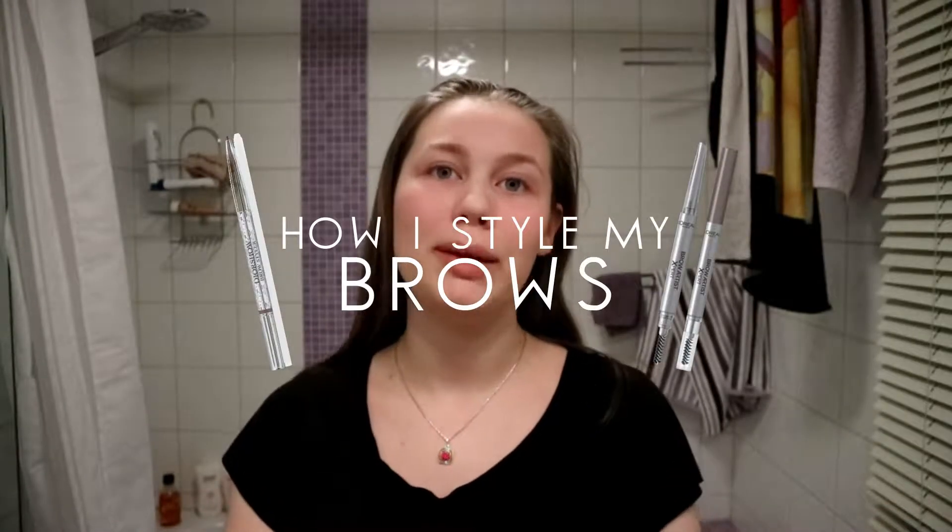Hi guys, welcome back to my channel! As you can tell by the title, this is how I do my brows. It's not always that I follow this method, but I always try to have a specific method that I like. Today I'm going to go for a natural but also hair-color-matching look.